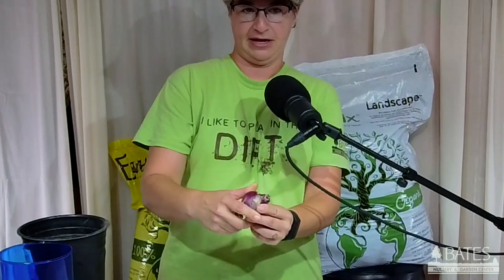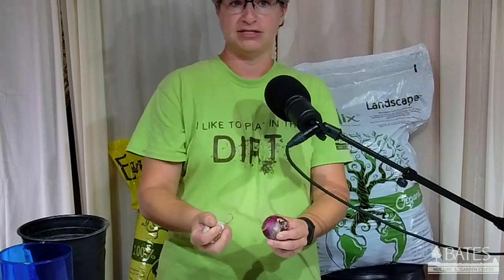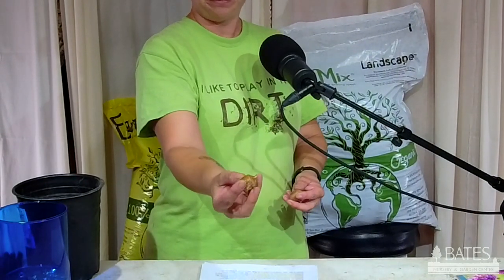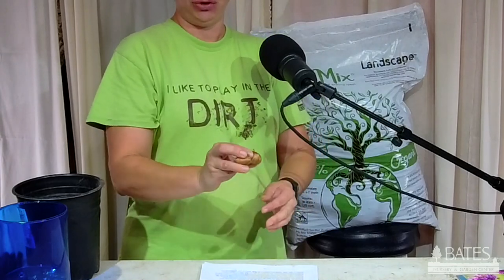We use the word 'bulbs' as the terminology for these types of plants, but there are really different classifications of bulb-like plants. First you have your true bulbs — that's going to be your tulips, hyacinths, allium, and daffodils. When you think of a bulb, this is pretty much what comes to mind. The next classification is a corm. Not a whole lot of fall bulbs fit that classification, but we do have crocus. This is a crocus corm — it's a little more flat and a little smaller than the tulip and daffodil bulbs.